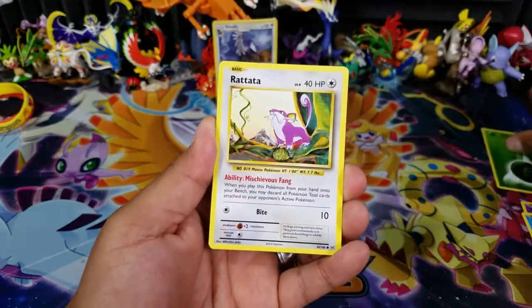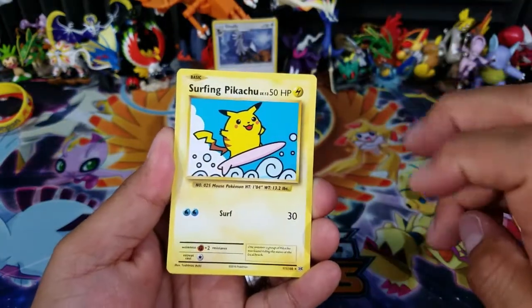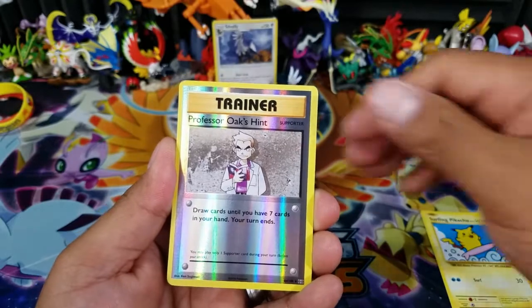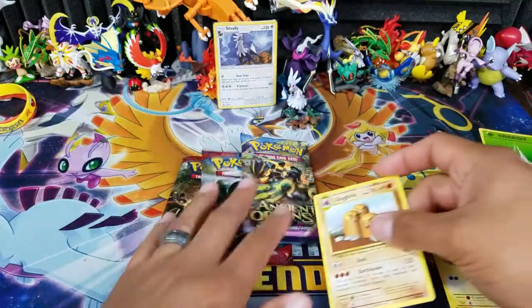Let's go ahead and open up some good stuff. From the Evolutions pack: Poliwag, Grass Energy, Ratata, Magmar, a Surfing Pikachu Secret Rare, Misty's Sister Determination, Professor Oak's Hint — a lot of trainers — a Duck Trio Regular Rare. So nothing too exciting out of that one.